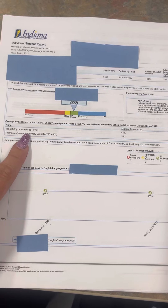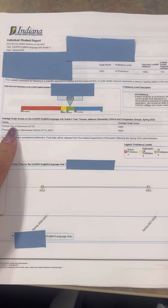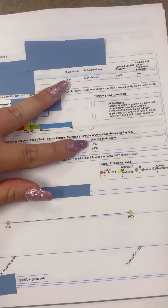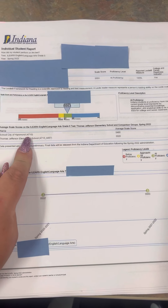Down here, I do like this as well. This shows how well all 5th grade Hammond students did. So in all of School City Hammond, the average score was 5,460. You can look at your child's score and see how well they did compared to all the 5th graders in Hammond.